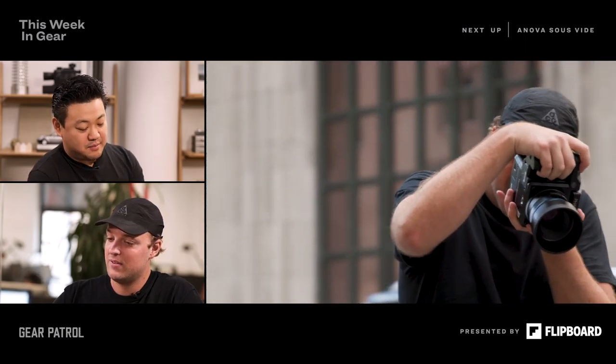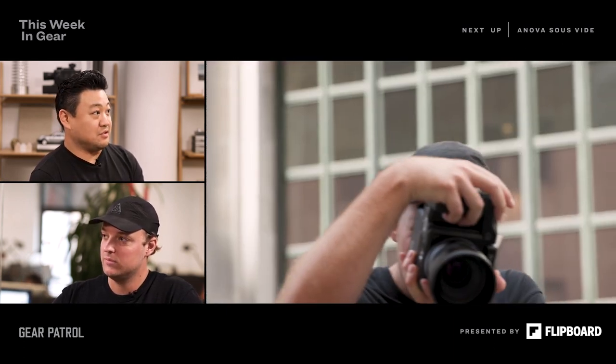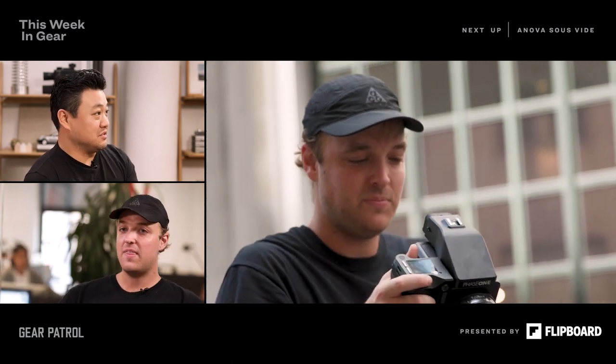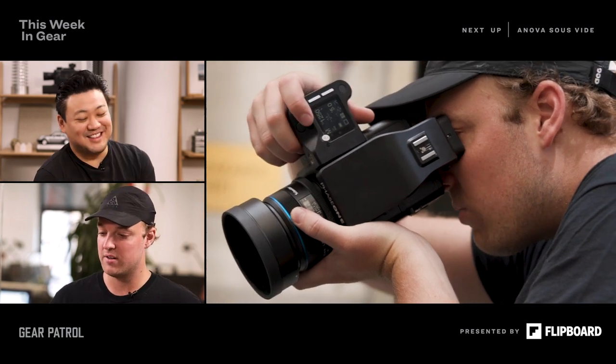I'll nerd out about this camera for days. We're talking several orders of magnitude more than the Fuji in price. At this point in the program, you're like, of course you'd just get the Phase One — why would you even consider the other two?